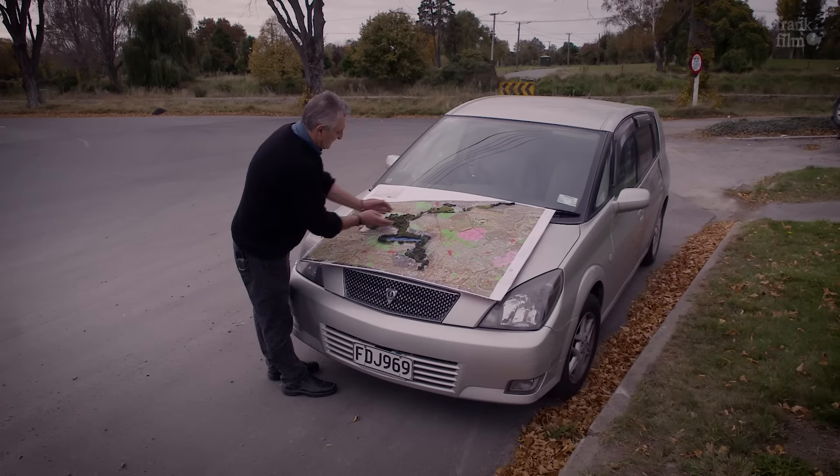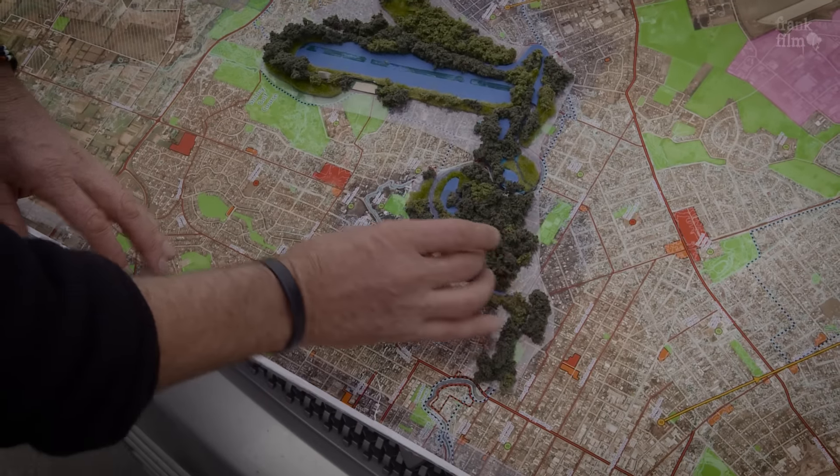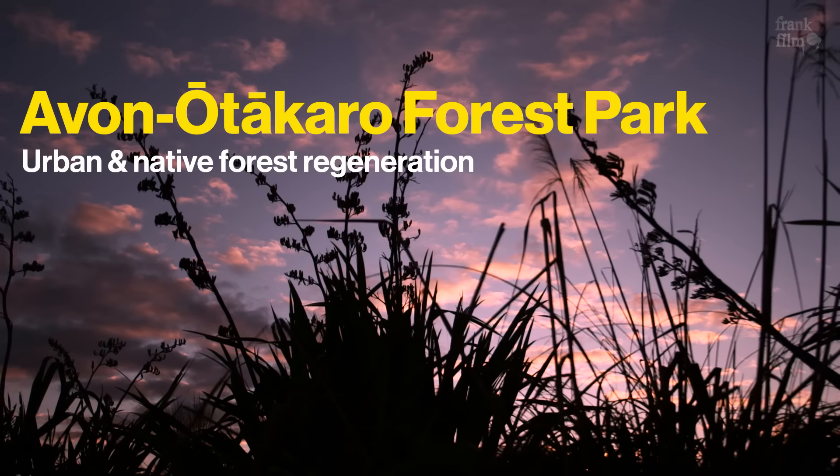The Avon Otakaro Red Zone starts in the CBD at Barbados Street. It's quite narrow there and expands as you get further toward the sea. It runs between the city and New Brighton, right along that Avon River corridor.